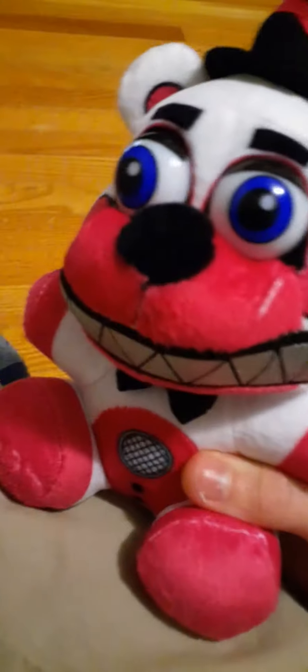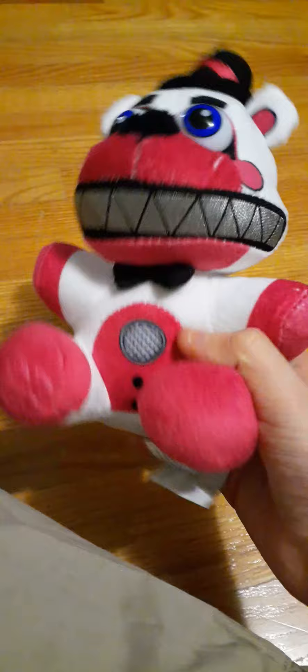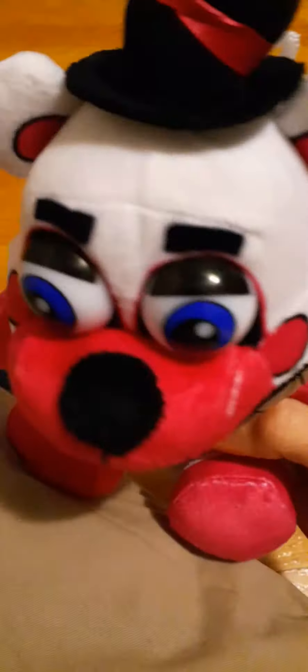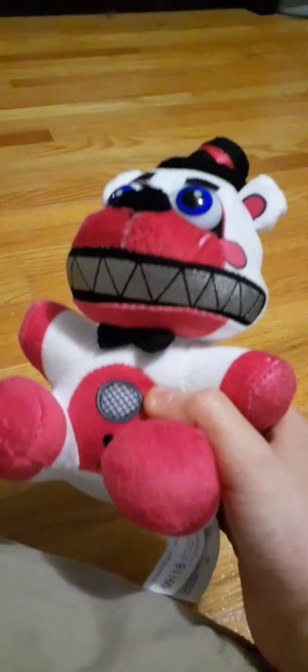Next we have Funtime Freddy, very similar to Freddy. Speaker with black bow tie, purple and white, blue eyes, and a nice purple top hat with purple ears. Obviously. Next one!